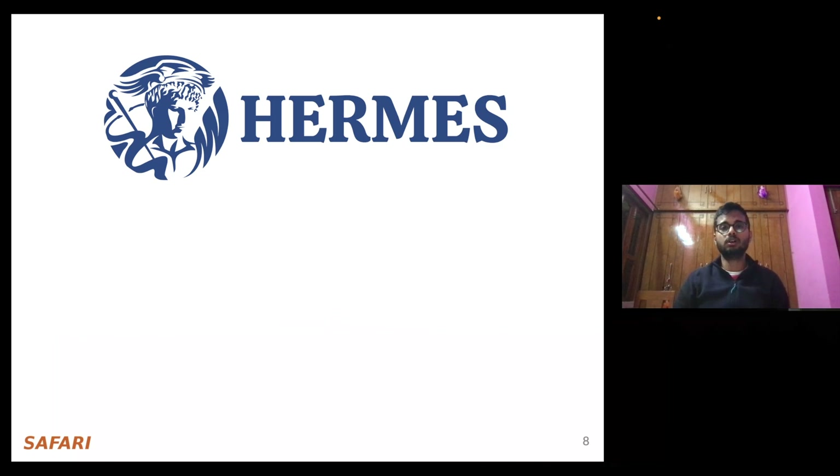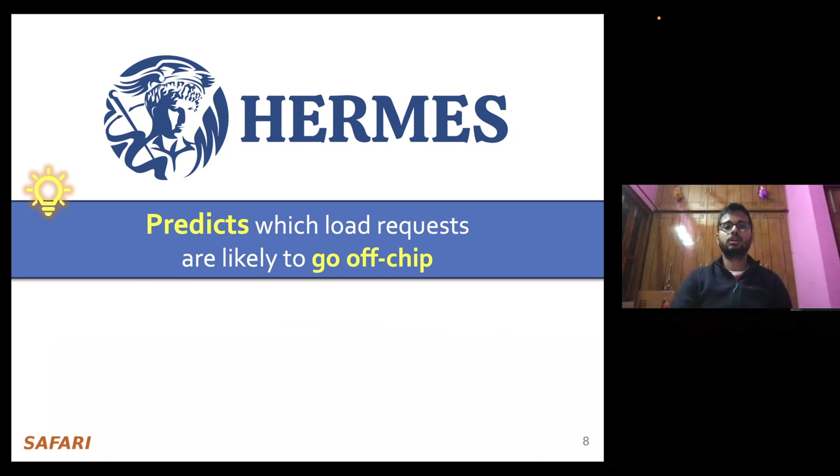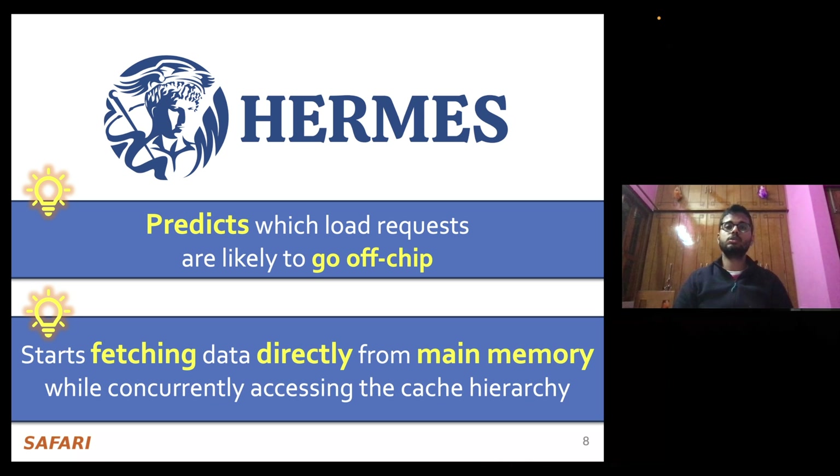Towards this, we propose Hermes, which is based on two key ideas. First, Hermes predicts which load requests are likely to go off-chip. And second, for those predicted off-chip load requests, Hermes starts fetching the data directly from main memory while also concurrently accessing the cache hierarchy.